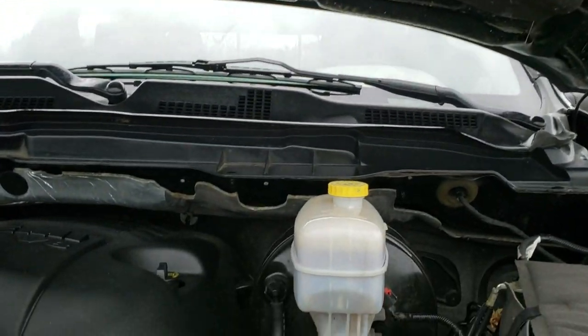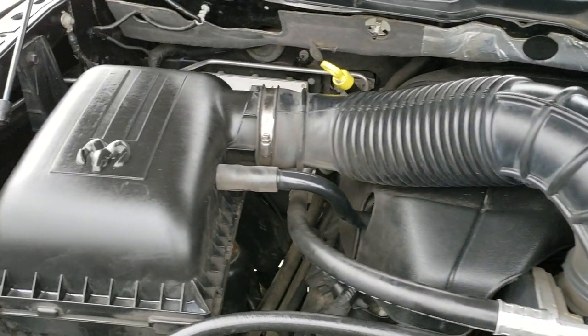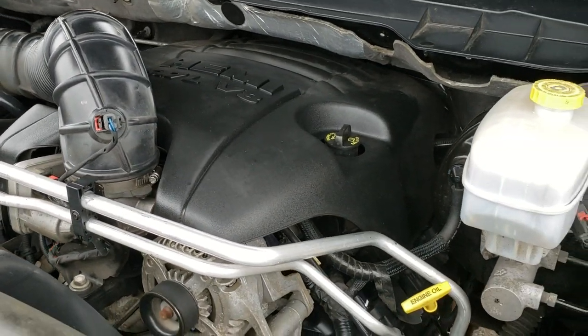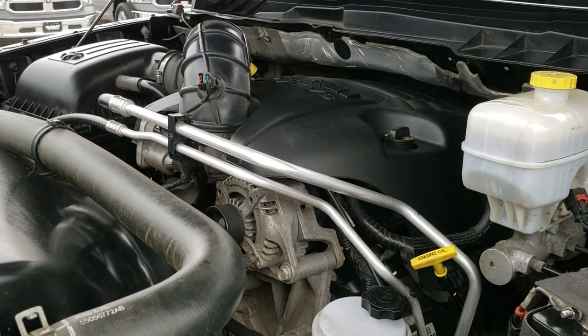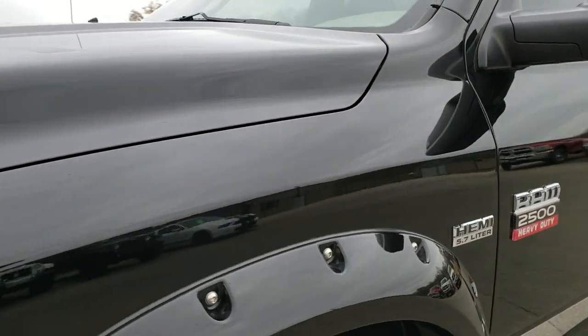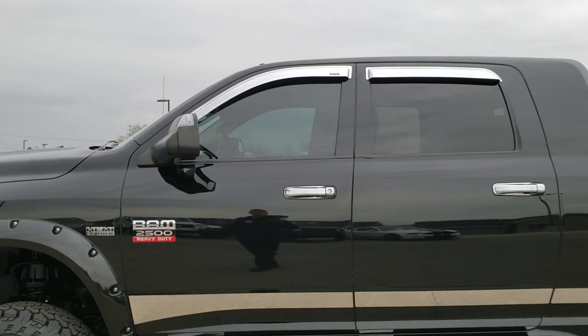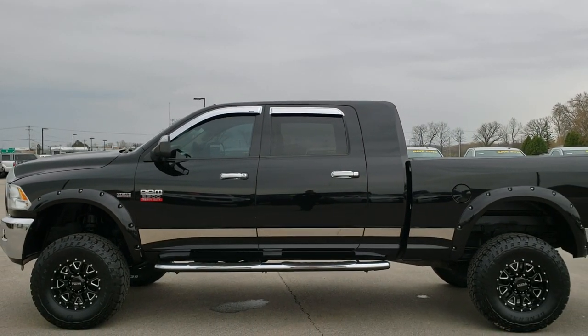I'd personally like to thank you for checking out the video today. Hopefully from this HD video you will have been able to tell just how clean this truck is all the way around, inside and out. Under the hood, we have the 5.7 liter V8 Hemi motor. Engine bay is very clean and runs very smooth. This truck has been fully safety inspected by a service shop, has a fresh oil and filter change, all fluids have been checked and topped off, and has been gone through mechanically 100%. It has four brand new rims and tires and is 100% ready to go.